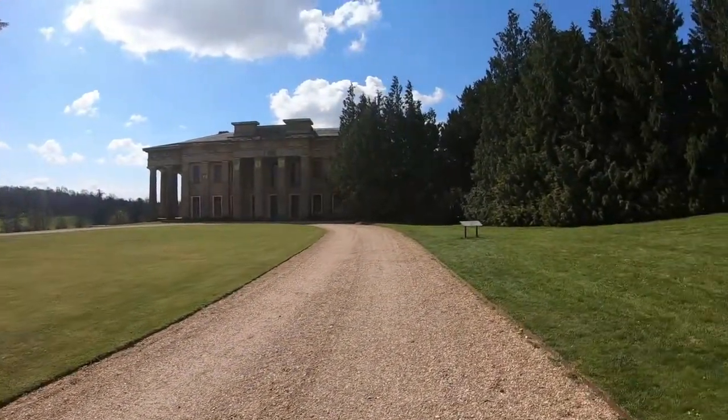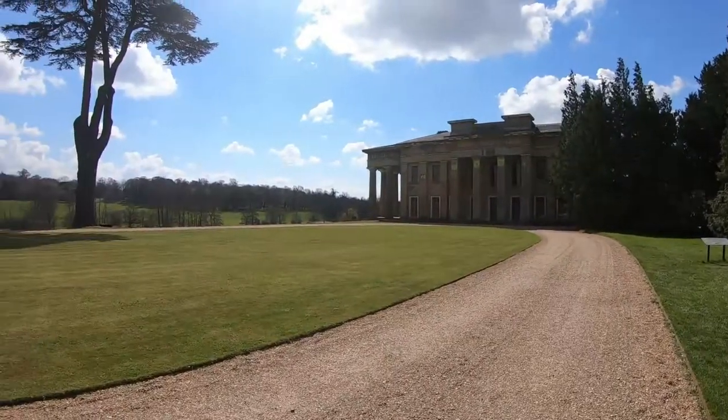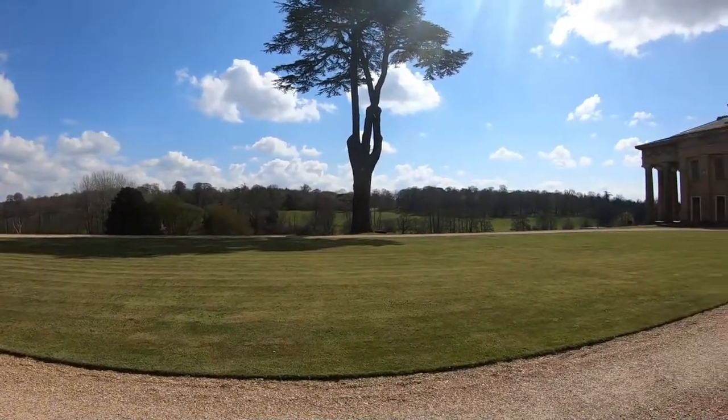Hey everyone and welcome back to another video from our walking tour series. Today we are heading towards the outskirts of Northington, a small village near Winchester.